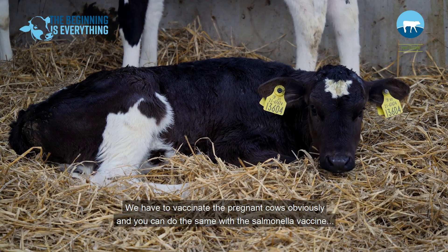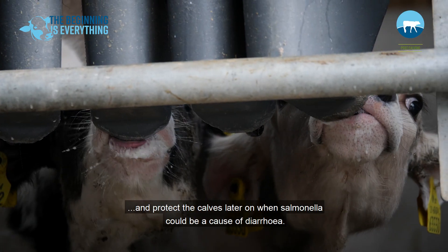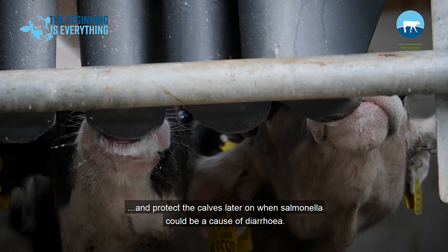You have to vaccinate the pregnant cows, and you can do the same with the salmonella vaccine to protect the calves later on when salmonella could be a cause of diarrhea.